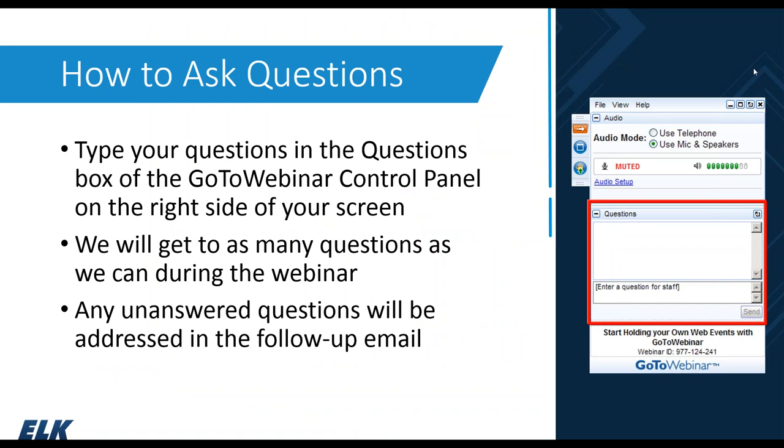Throughout the webinar, if you have questions, we certainly encourage you to ask those. There is a questions section of your GoToWebinar control panel on your screen. You can use that to type your questions to us. We will get to as many of those questions as we can throughout the session. If we're not able to answer your question — perhaps we're short on time or your question is more involved — we will provide a follow-up answer to you promptly after the webinar, no later than tomorrow.